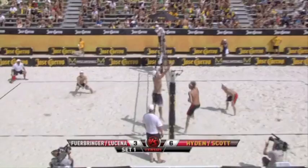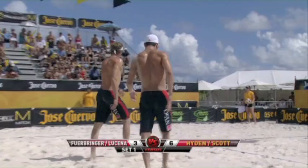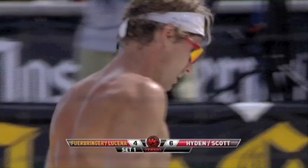Here's Matt Ferbringer. Likes the high set, gets it, and over the top he goes. When Matt Ferbringer is in system — perfect pass, perfect set — he's the best on the beach. Now the problem is in this wind; it's really tough to be in system.